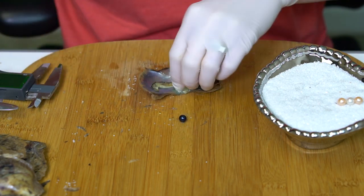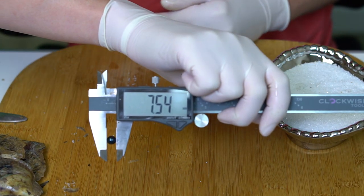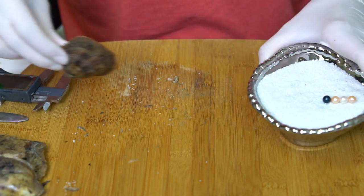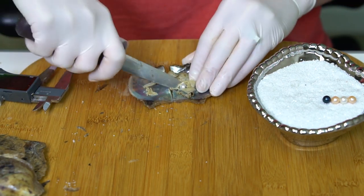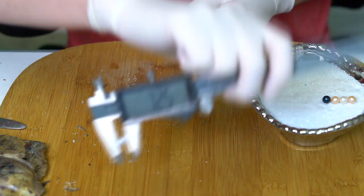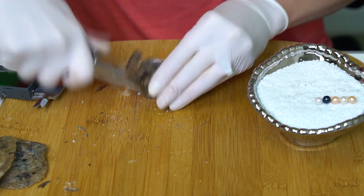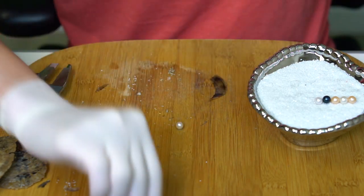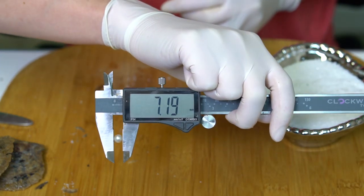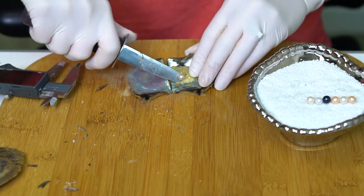Beautiful kind of tealish blue at 7.54. And a bright white at 7.26. Got another white — this one has maybe a little more cream and a little more of a silver undertone at 7.19. And a silvery pink at 7.04.